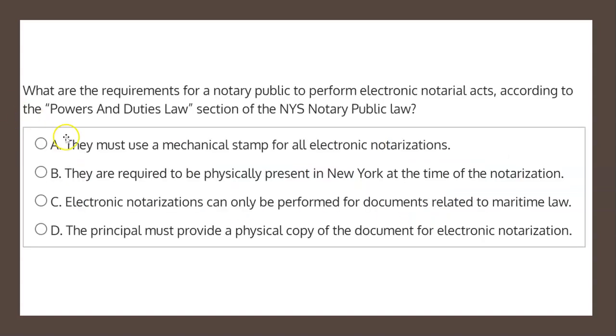So with this in mind, let's have a look at our four choices to determine the solution. Choice A states they must use a mechanical stamp for all electronic notarizations. Nothing in the law requires a mechanical stamp, and therefore choice A is not the correct solution.